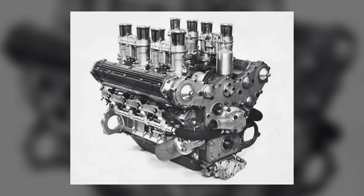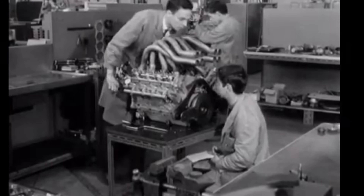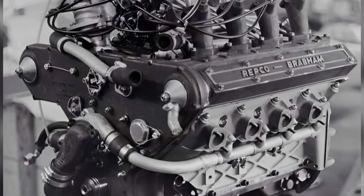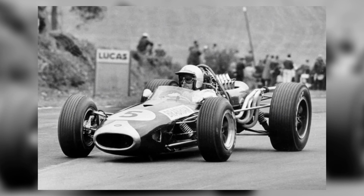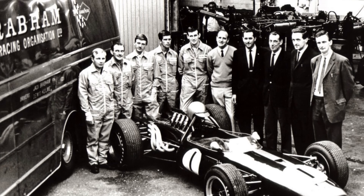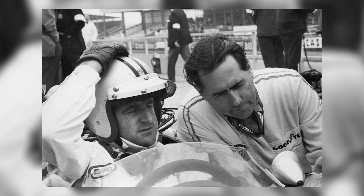Repco tried. A 4-valve, higher-rev follow-on arrived carrying the weight of expectation and new failure modes. Its appetite for attention strained a lean operation. The elegance of the early package — the way it turned modest parts into relentless points — was hard to preserve once the brief changed from endure to overwhelm. That isn't a failure of intelligence; it's a lesson in trade-offs. The 620 was conceived to win by finishing, and it did. When the sport moved the goalposts toward integrated structures and higher specific outputs, the smart move was to change tools. The record — back-to-back constructors' titles and consecutive drivers' crowns for two men — is the punctuation mark.